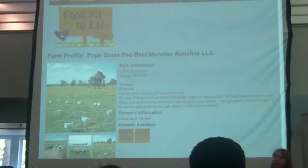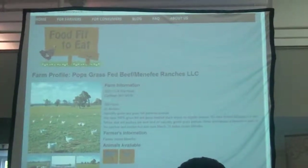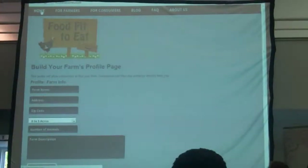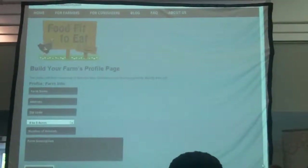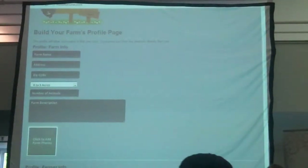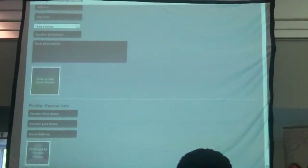We created a form so the farmer can basically build their program. It asks a variety of questions — the number of acres, the number of animals — lets them give a bio about their farm, and lets users know anything they would like to about that. Specifically, they're able to add what animals they have and how they're available to people.